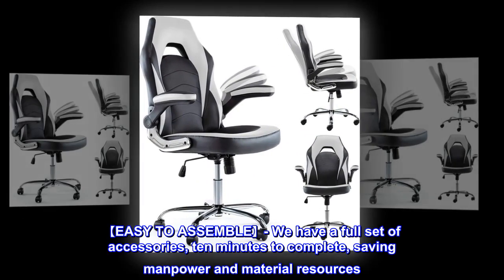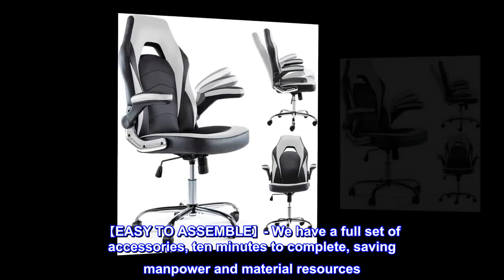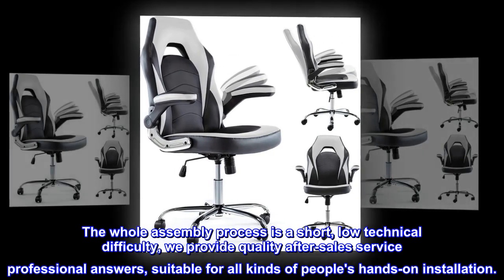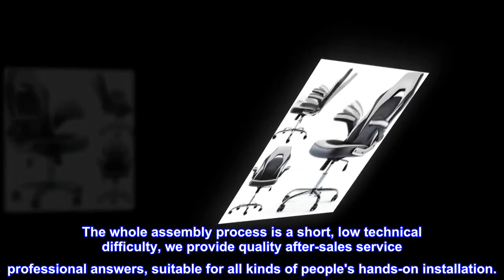The chair is easy to assemble — a full set of accessories is included and assembly can be completed in just 10 minutes, saving manpower and material resources. The whole process is straightforward with low technical difficulty. We also provide quality after-sales service with professional answers, suitable for all kinds of people's hands-on installation.